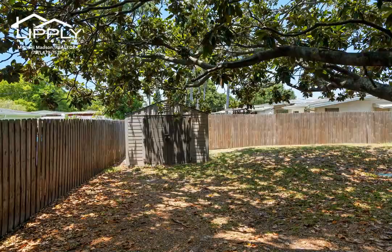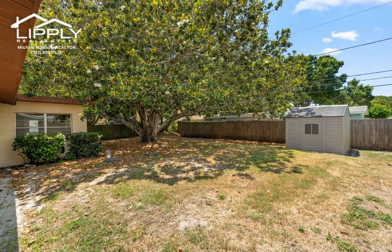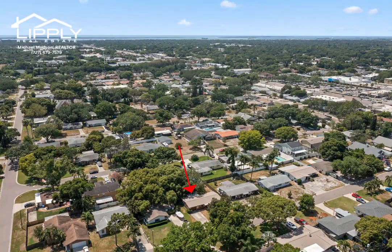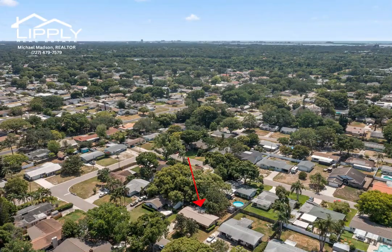Don't miss out on this wonderful opportunity to own a home in this desirable location. Schedule a showing today and discover the endless possibilities this property has to offer.